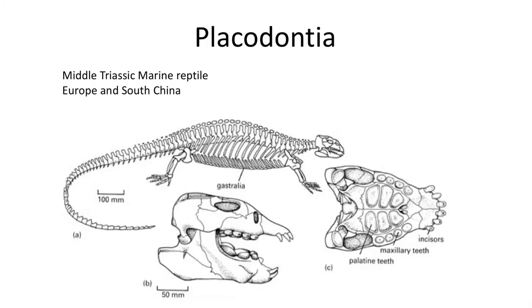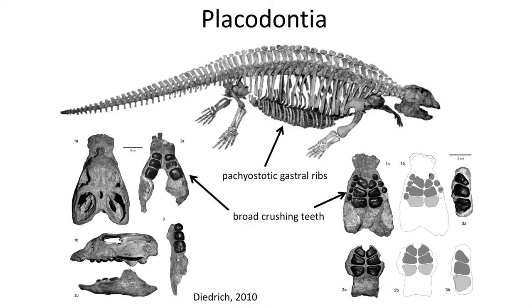The Triassic period is represented by interesting reptiles that returned to living in the water. The first group are the bizarre Placodonts, which are found in Europe and China. They have very heavy, bulky bodies with thick bones to help keep them submerged — we call this pachyostotic bones.